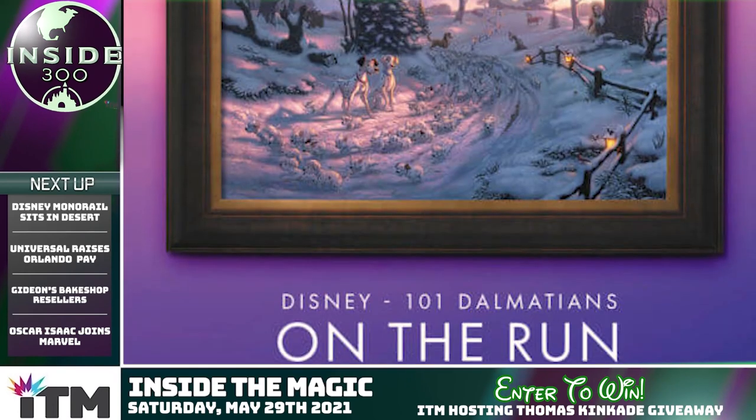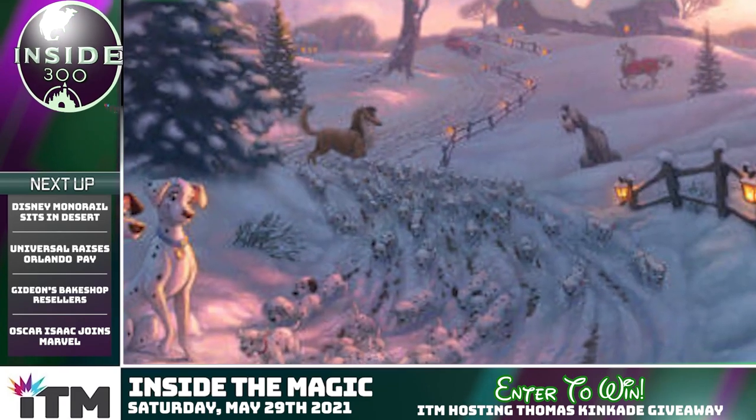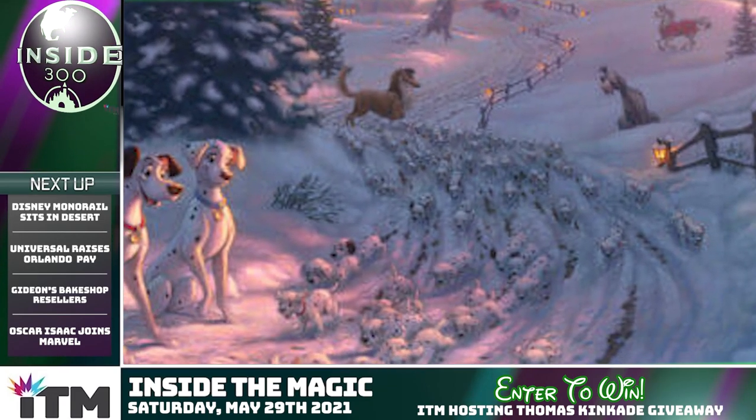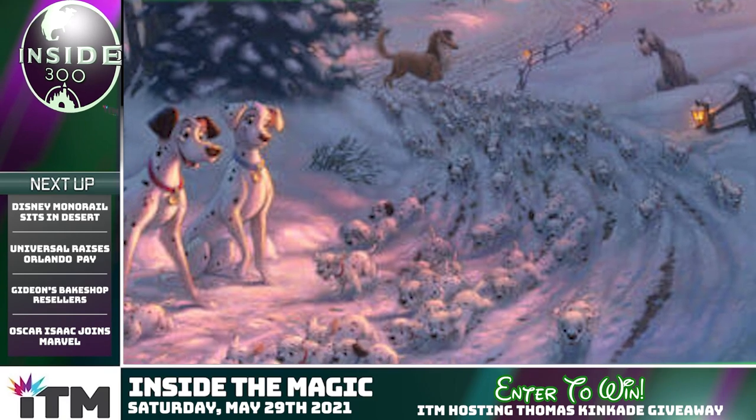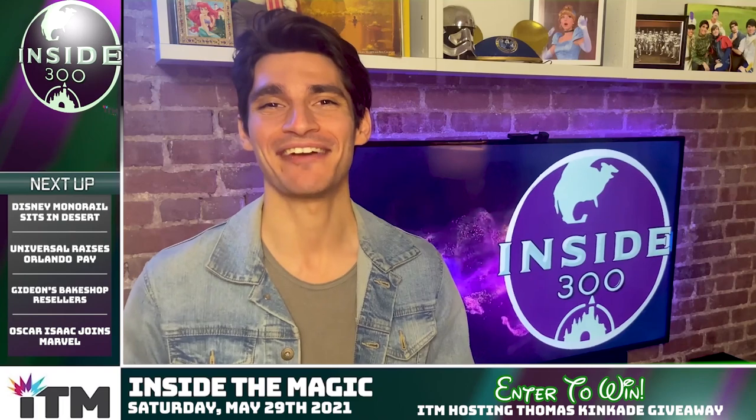It is a 12 by 18 framed canvas that retails for over $800. The title of the piece is On The Run, so for you to be in the running, head to InsideTheMagic.com and click the giveaway tab.